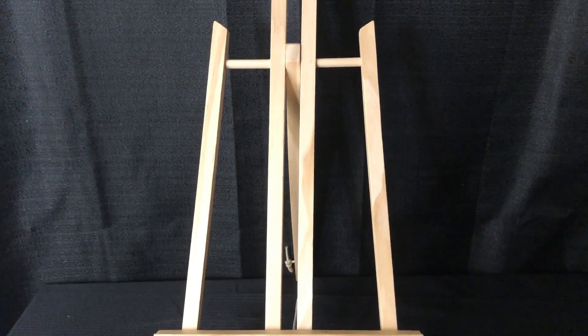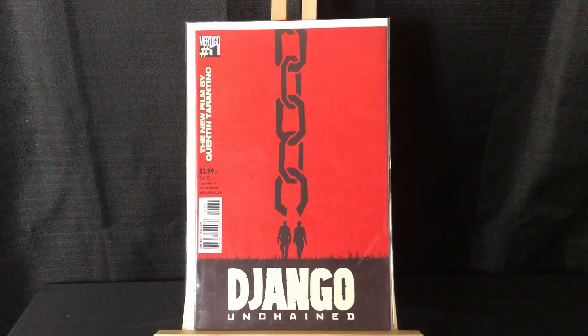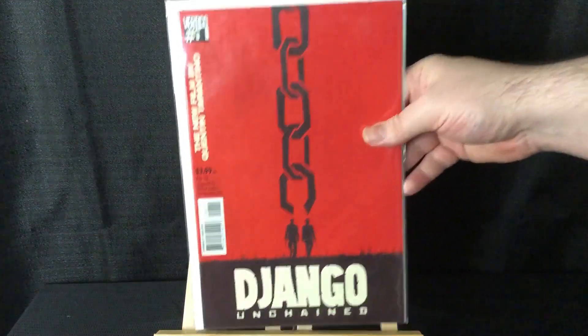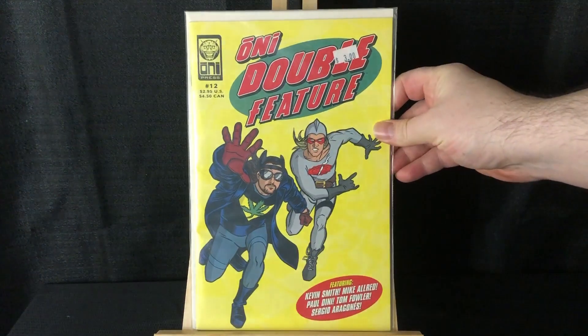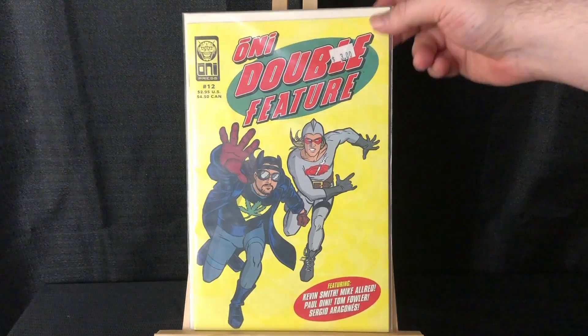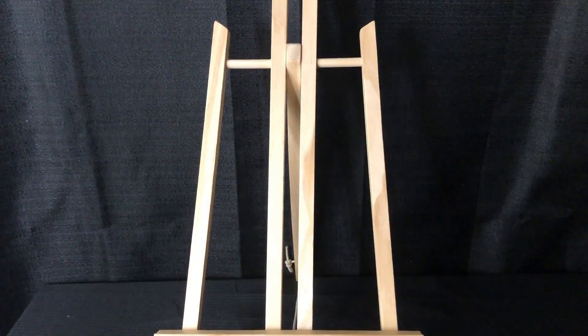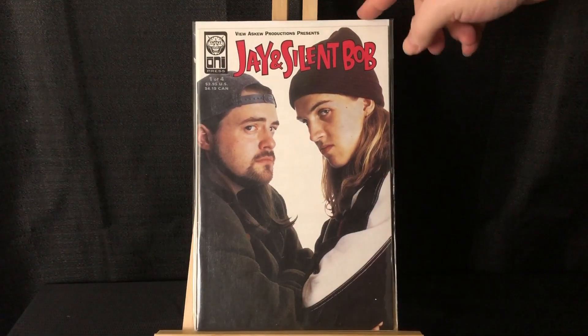This was a five-dollar purchase — I had been looking for number one of this for a very long time. I found one in the dollar bins a while ago but it was a little too beat up for me, so I figured five bucks, I'll take it. Got Oni Double Feature number 12 with Jay and Silent Bob as Blunt Man and Chronic, and I also got a photo variant for issue number one which I didn't have.